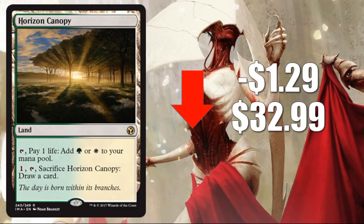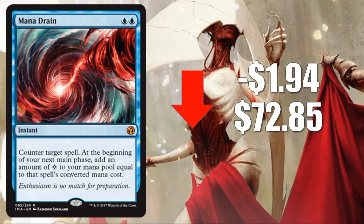Number 2: Horizon Canopy, down $1.29 to $32.99. Some of the reasons I mentioned with the Future Sight cards apply here too. This one also had the scramble from Humans Deck folks as well. We have now seen this card decline over the last couple of weeks. And number 1: Mana Drain, down $1.94 to $72.85. The highest value card — the Crown Jewel of the set — is going to lose the most value as more packs get opened. But this is actually holding its value better than I would have predicted. The people that play this in Vintage probably already have the card, so this is your Commander market more than anything, and a lot of people just want a copy to have.